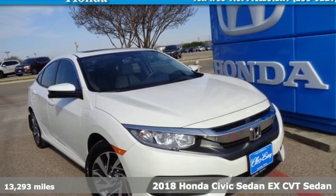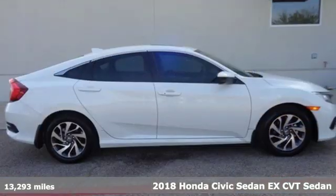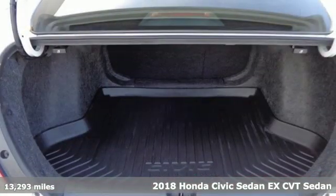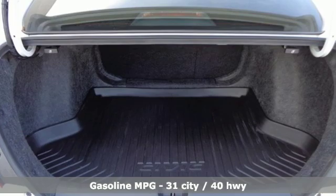It's a certified 2018 Honda Civic Sedan. Honda's created some of the most admired vehicles on the planet, and get ready for an impressive combination of features.